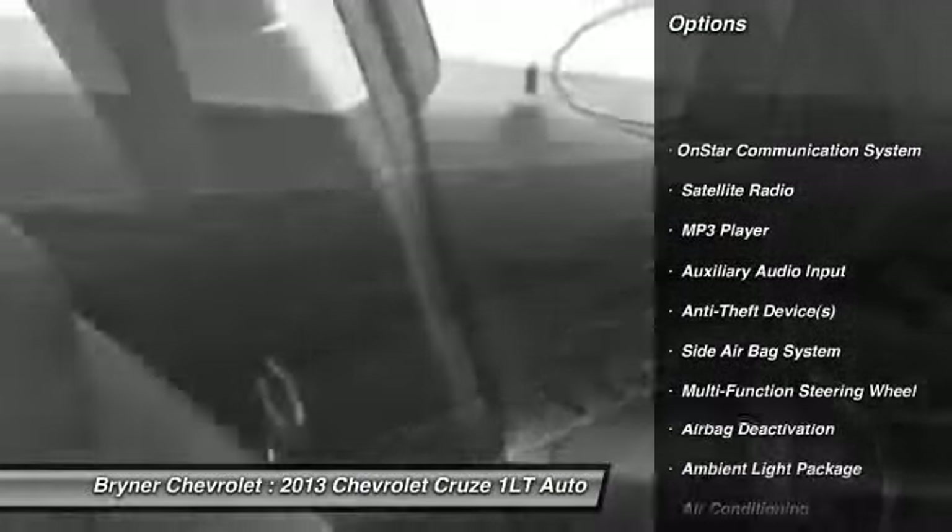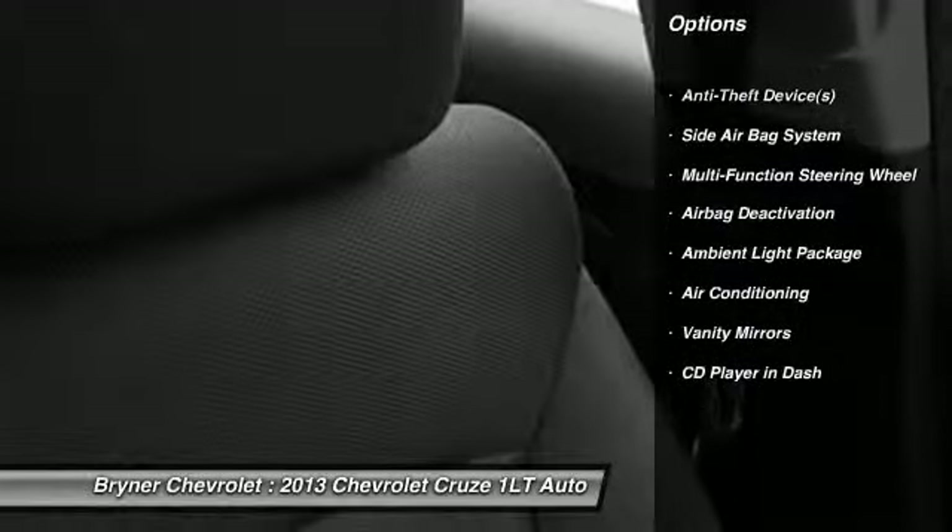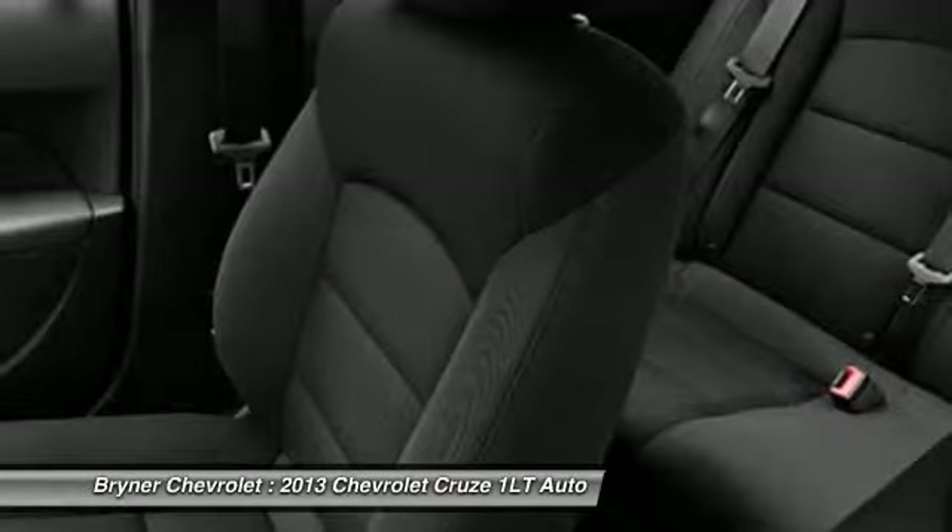OnStar, dual airbags, auto express down window, adjustable headrests, front air conditioning, power steering, floor mats, cruise control, anti-theft security system,